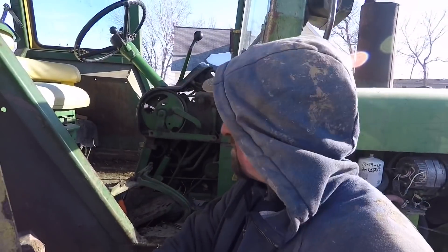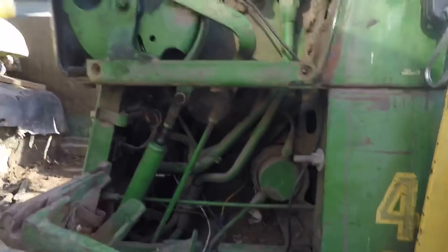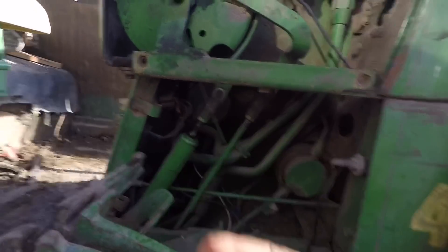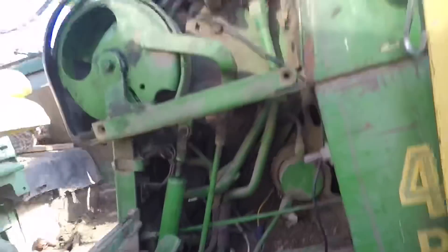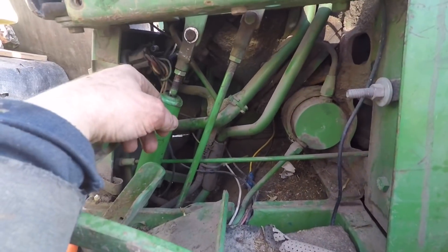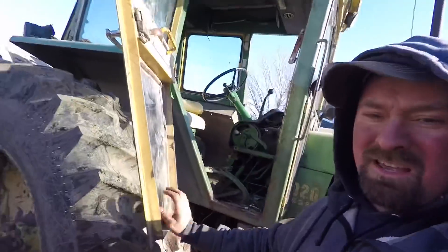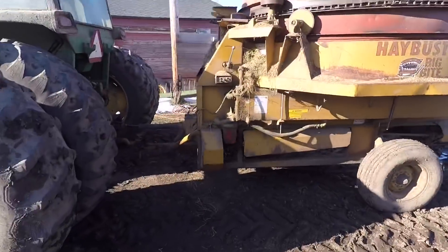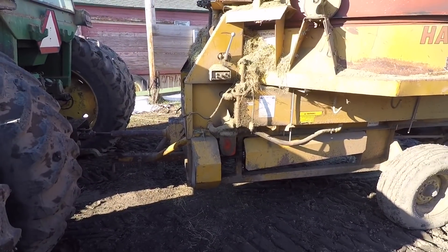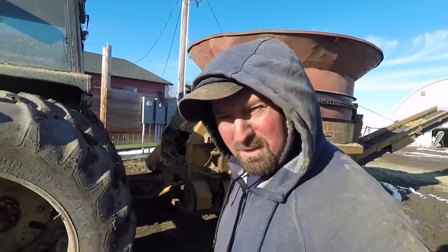I goofed around with this thing for about the last 15 minutes. I had to readjust it to make up for the bolt that broke off and I think I finally got it — just need to put some cotter keys back in and put the shielding back on and we'll be back in business. Then I have to finish up with the hay grinder — my cousin called back and wants it back, so I guess I'll take it.